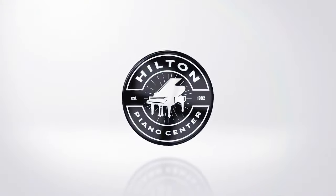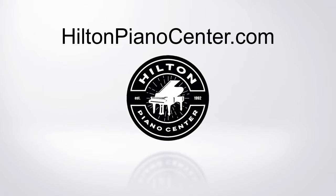Convenient financing is also available. Hilton Piano Center at HiltonPianoCenter.com.